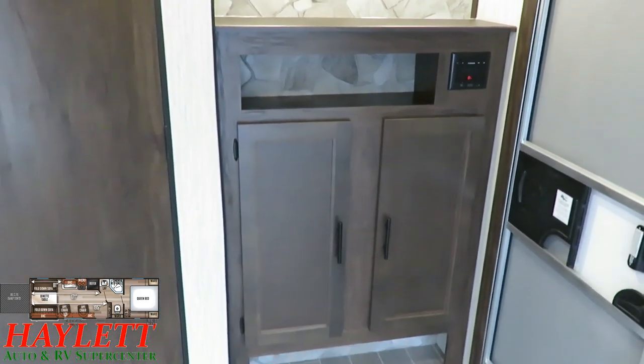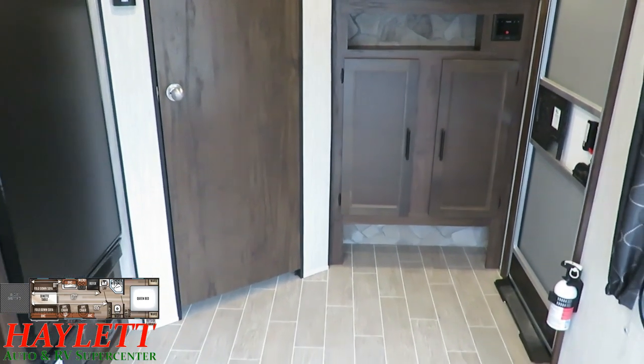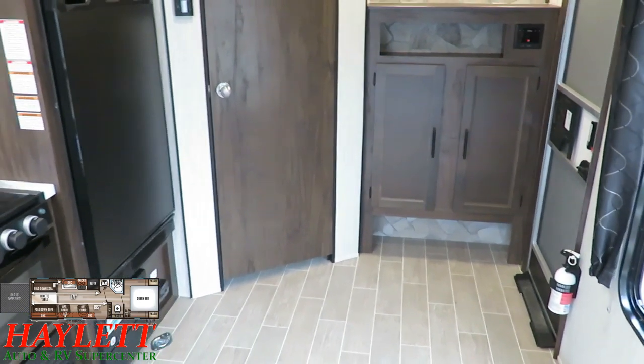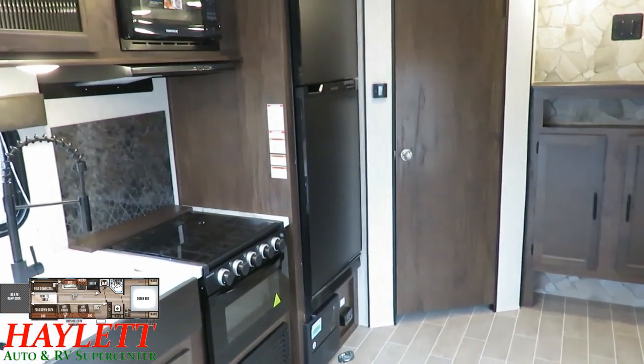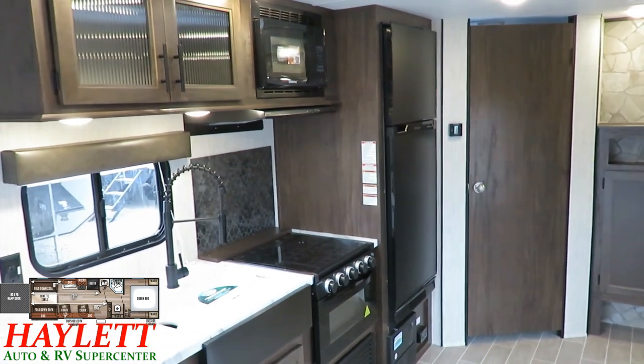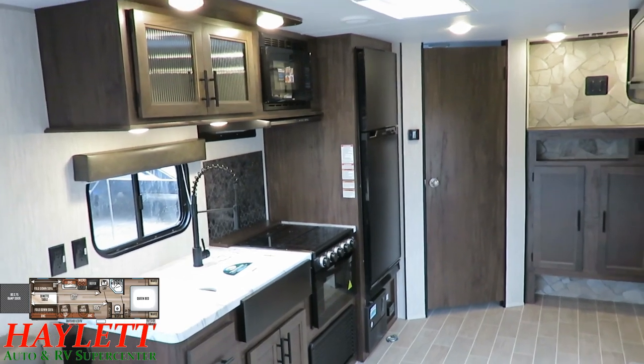A little bit of storage right there, and a clutter-cutting shoe garage right by the door — practically perfect in every way, like Mary Poppins. So over here in the kitchen, at a glance not much has changed, but there is a significant difference here.